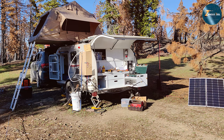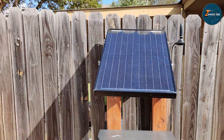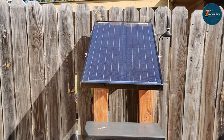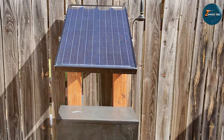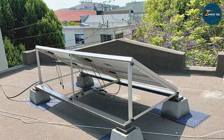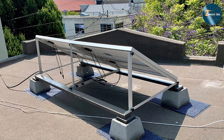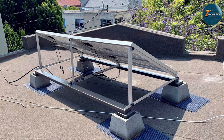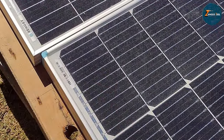The durable construction and tempered glass surface enhance longevity and durability, making it suitable for both on-grid and off-grid applications. Renault J's commitment to quality is evident in every aspect of this solar panel, from its sleek design to its robust performance. For those seeking a dependable and efficient solar solution, the Renault J 50W 12V Monocrystalline Solar Panel is a beacon of innovation in the renewable energy landscape.